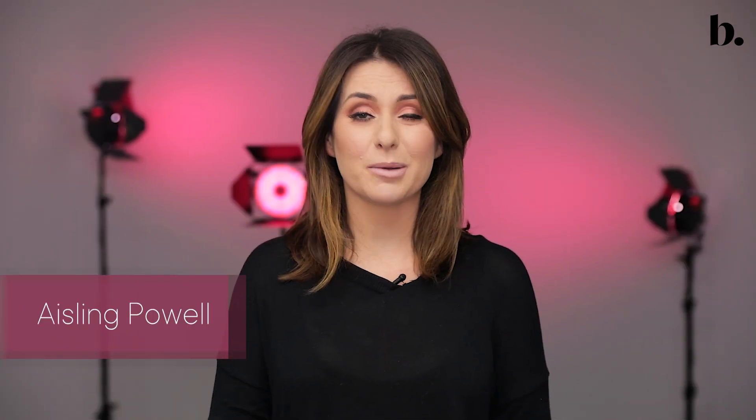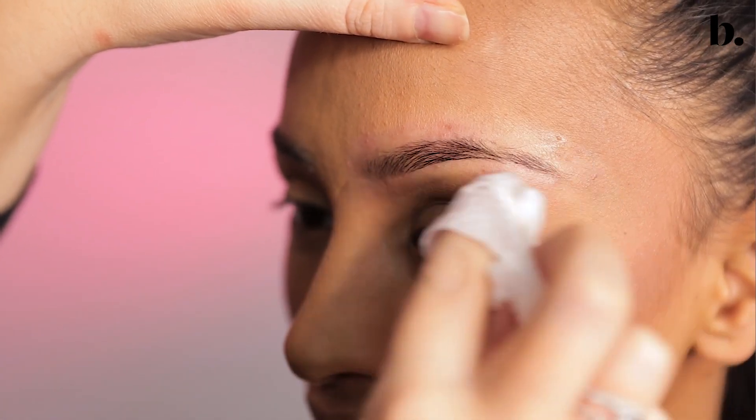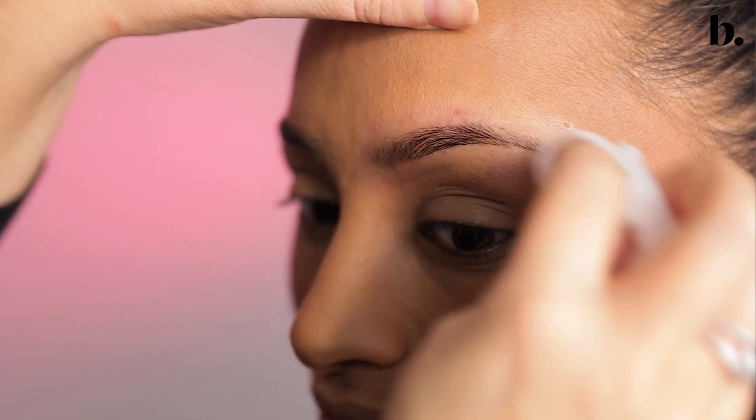When you've over-plucked your eyebrows, it can be so hard to know what to do. My first tip is to condition them with serum. A serum will make the skin around the hair really soft and promote a bit of hair growth.